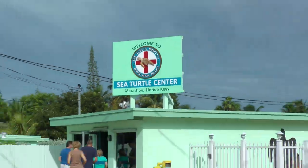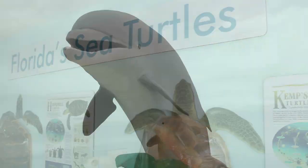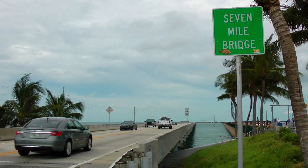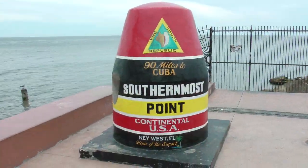Just down the road in Marathon, admire the work done at the Turtle Hospital, or swim with a dolphin at the Dolphin Research Center. Put on some island music and take a scenic drive to historical Key West, the southernmost point of the United States.